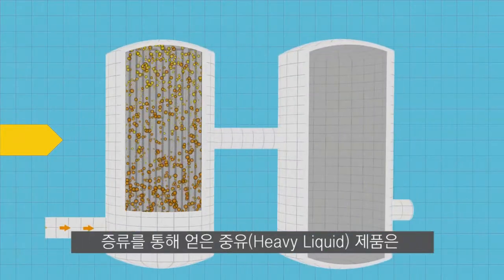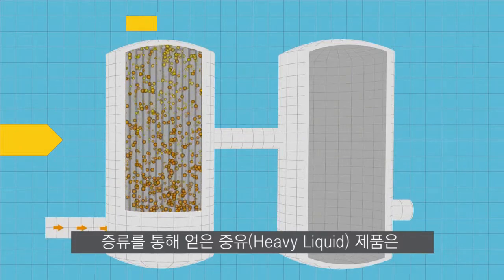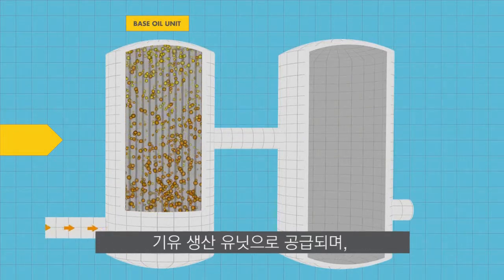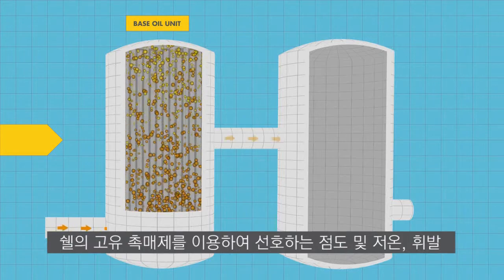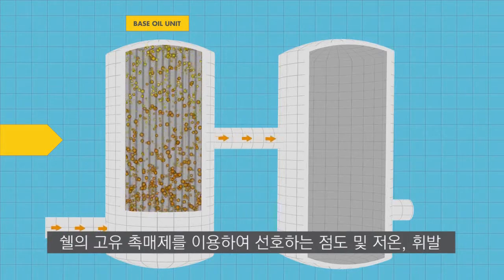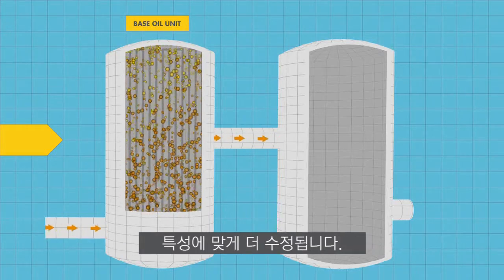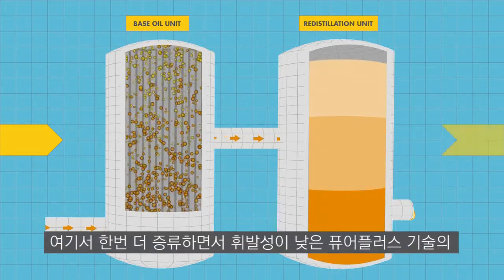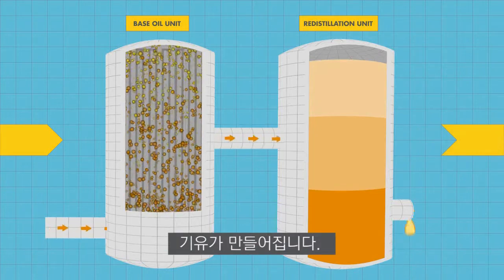The heavy liquid product from distillation is fed into a base oil unit, where the molecules are further modified for favorable viscosity, low temperature, and volatility properties using a Shell proprietary catalyst. This is then distilled once more to produce PurePlus Technology base oil with low volatility properties.